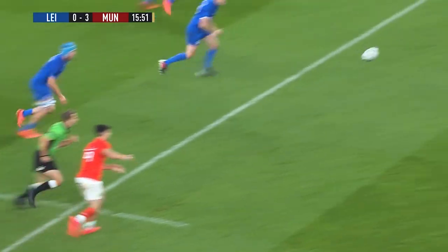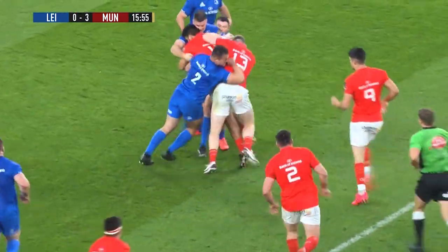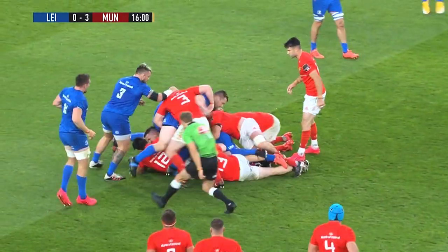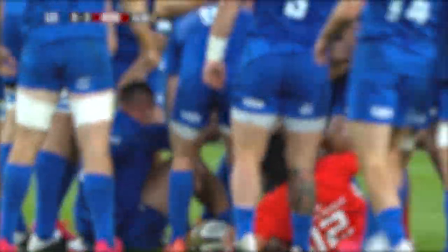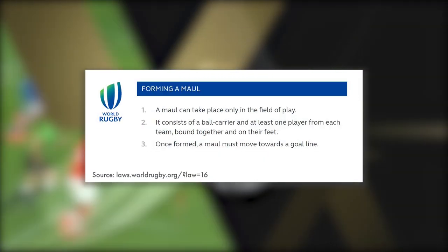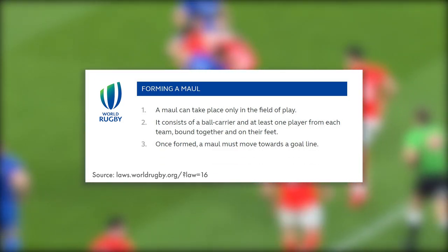The choke tackle is essentially the defending team holding up the ball carrier in open play to create a maul, with the goal being that the maul ends unsuccessfully, therefore winning a turnover in the form of a scrum. In terms of the laws of the game, a maul is formed in the field of play and consists of the ball carrier and at least one player from each team, bound together and on their feet.